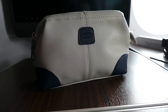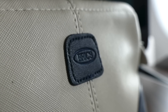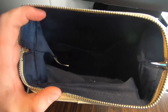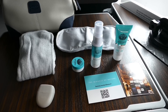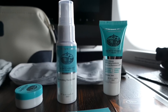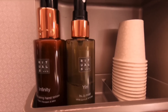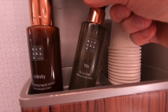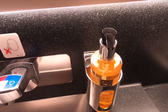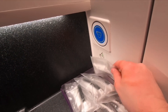The amenity kits were made by Brics, an Italian company, and are intended to be reused. The toiletries inside are reasonably good, and this theme continues inside the lavatories, where you'll find Rituals hand lotion and body mist. Dental kits are also available in the lavatories.